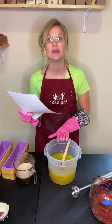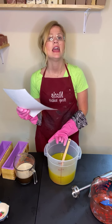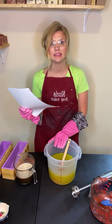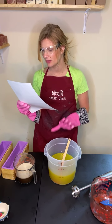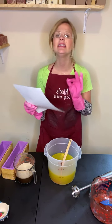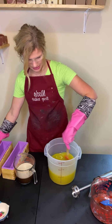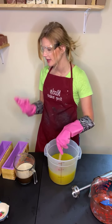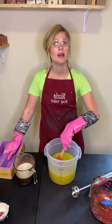We do make it with lye. However, within about three days the lye is not present in the bar, and it still sits on our shelf and cures for four to six weeks before I send it to you. That way the bar is nice and hard and it's going to last you a very long time in the shower. I'm making a very small batch today - only six pounds, which is only 20 soaps.